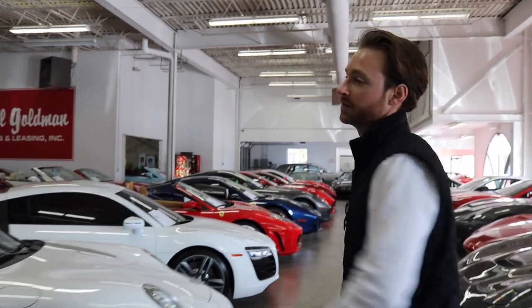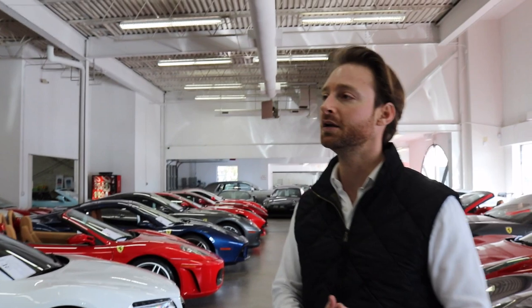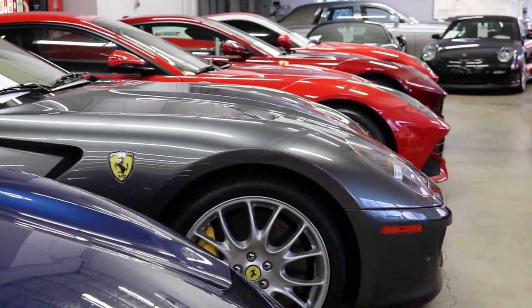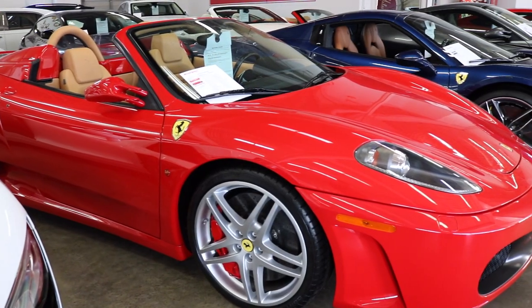Tons of other cars — we have Ferraris, we have Porsches, we have Aston Martins, we have Bentleys, Alfa Romeos, you name it we have it. One of the things we pride ourselves with at Marshall Goldman is constantly having the greatest pre-owned, late model, low mileage Ferrari inventory in the United States, and as you can see we have a lot of it.